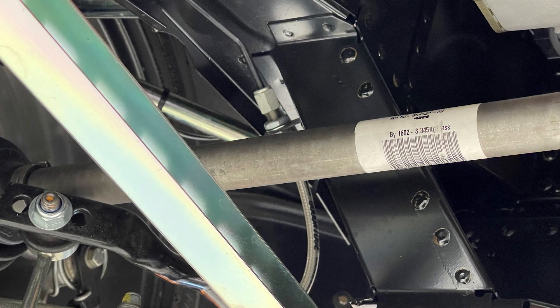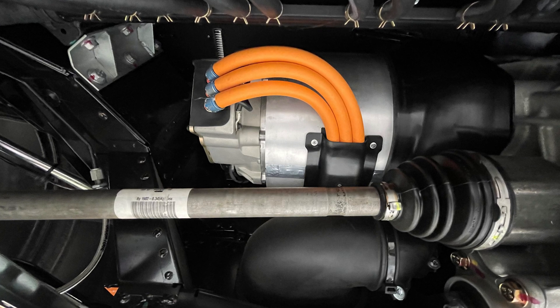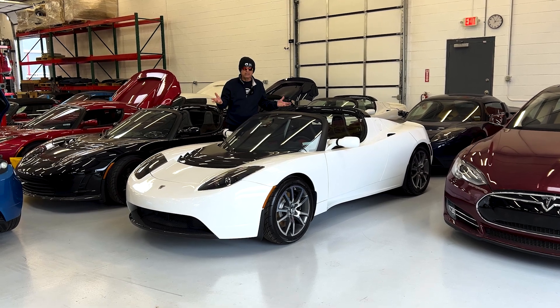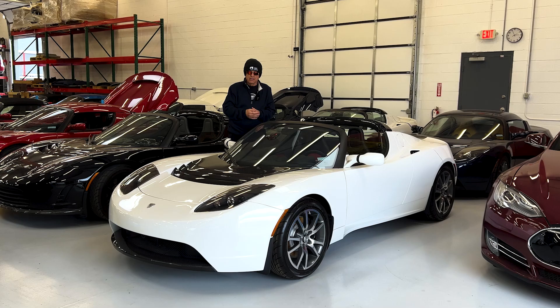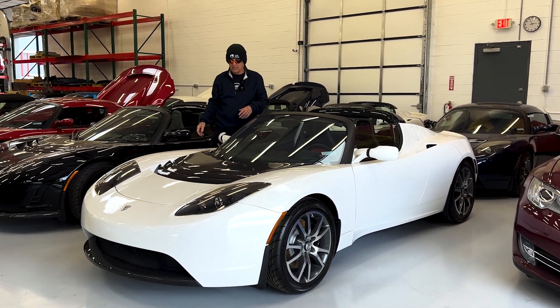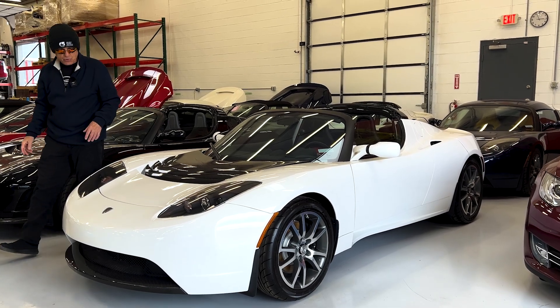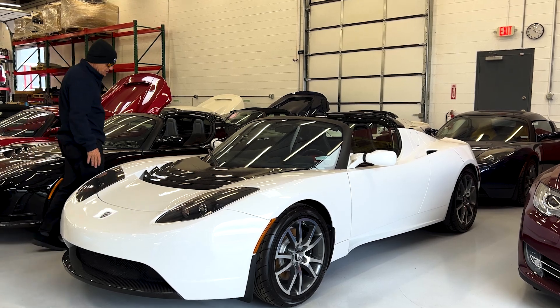There are even white paper-type decals wrapped around some of the suspension components which are normally stained, dirty, or completely removed from rain and dirt. This car has never seen any of that kind of activity. It is the cleanest Tesla Roadster that we have ever seen in the shop here, and it may be the cleanest that we'll ever see.